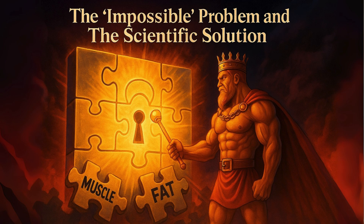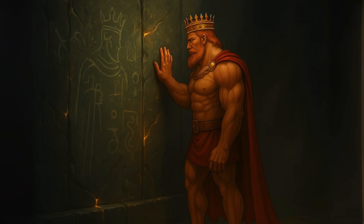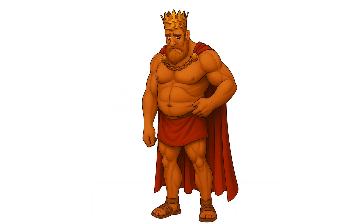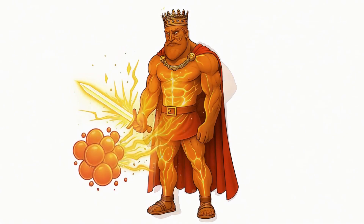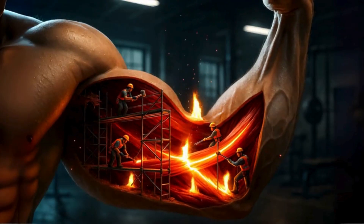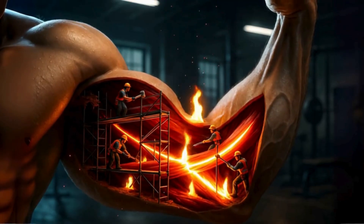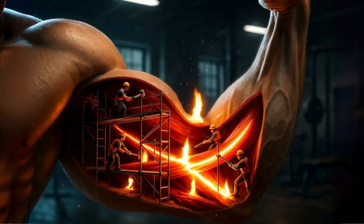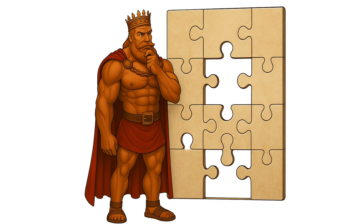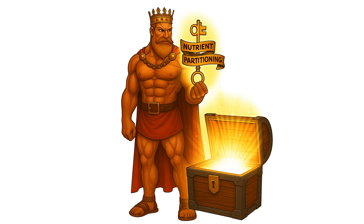The impossible problem and the scientific solution. Here's the deal: muscle and fat are completely different things. You can't magically turn your love handles into biceps. Fat loss is your body breaking down fat for energy. Muscle gain is your body repairing and beefing up muscle fibers after you've put it through the ringer. They're triggered by completely opposite energy signals.